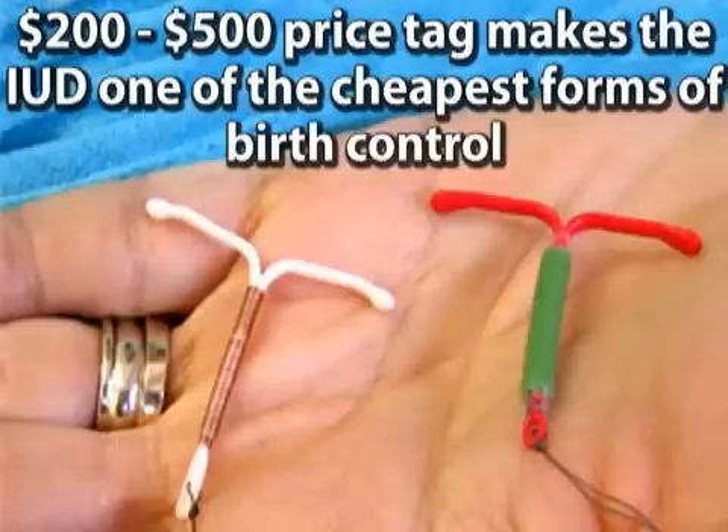This long length of time, unobtrusive placement, and ease of use all contribute to the IUD's popularity. In addition, its $200 to $500 price tag makes it the cheapest form of long-term birth control in the United States.